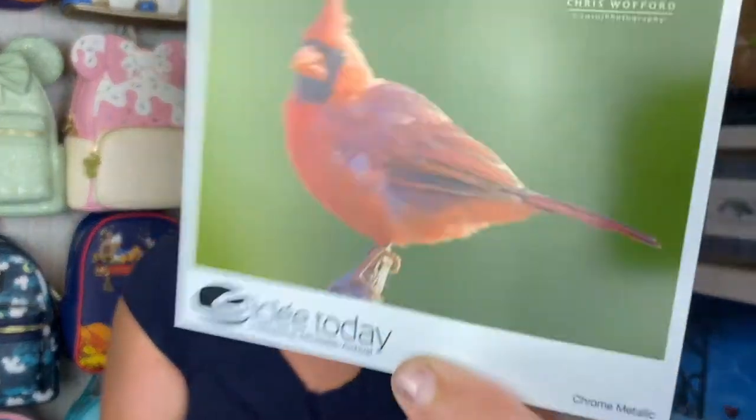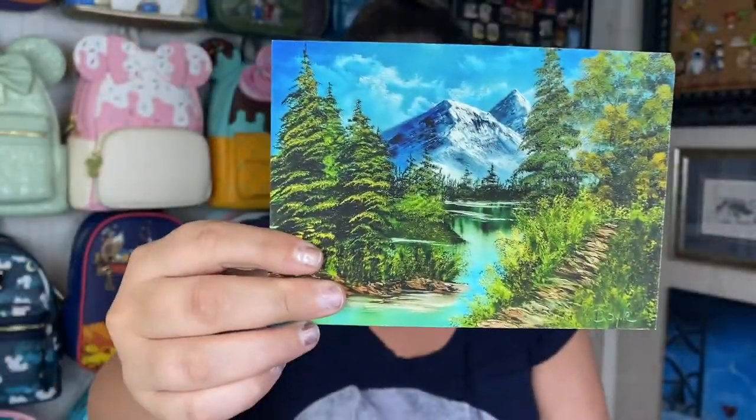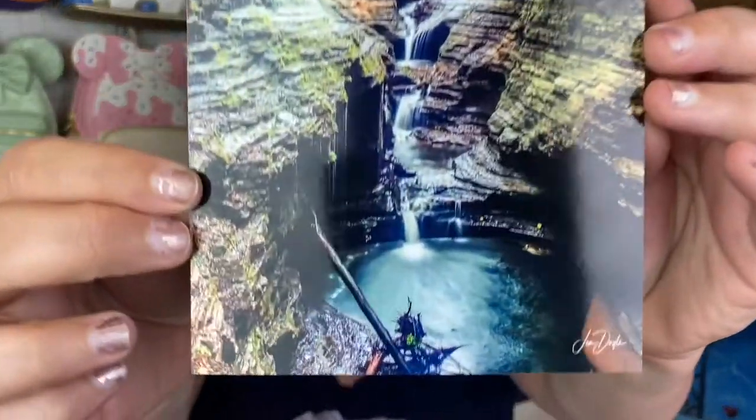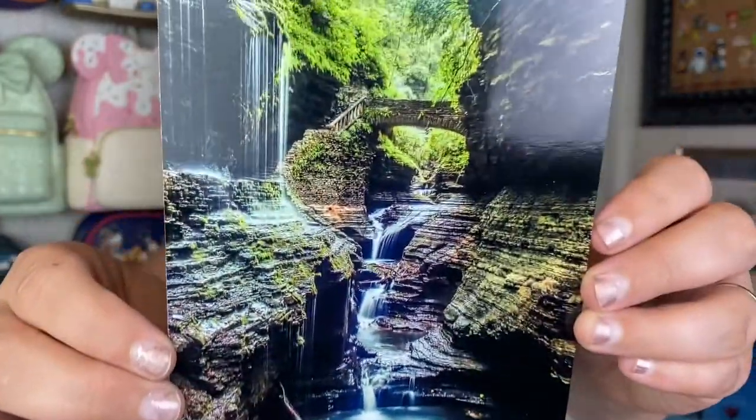Before I open this box, let me show some things I ordered in the past. Here's a little five by seven of one of my art prints on Somerset velvet paper — it definitely has this amazing texture to it. Giclée Today's tagline is 'professional, affordable, archival' and it truly is amazing quality and super affordable. Here's a photograph, a five by seven with the chrome metallic finish — this is a photo I took at Watkins Glen. The chrome metallic finish is amazing.